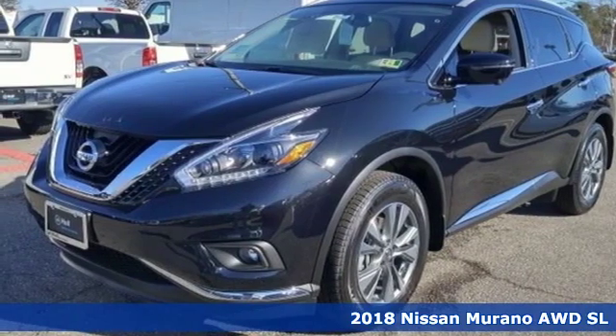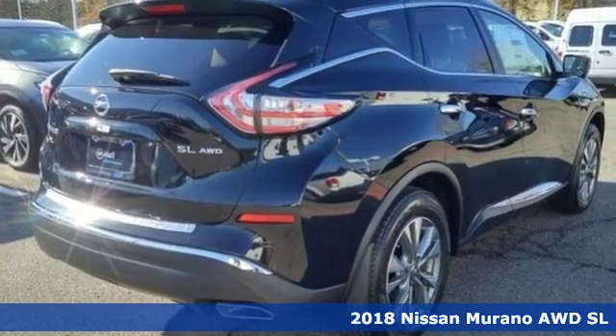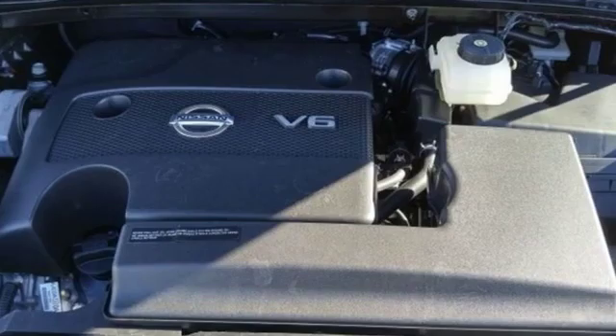It's a new 2018 Nissan Murano. It makes a stunning first impression, and it doesn't stop there. The Murano is an elevated driving experience for everyone on board.